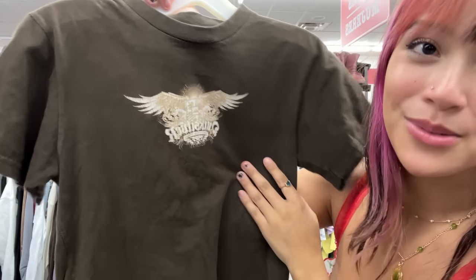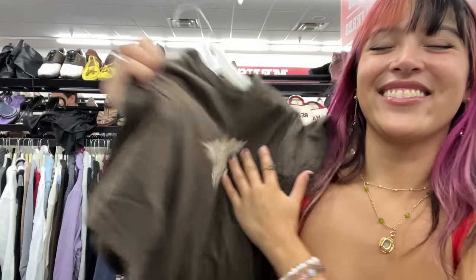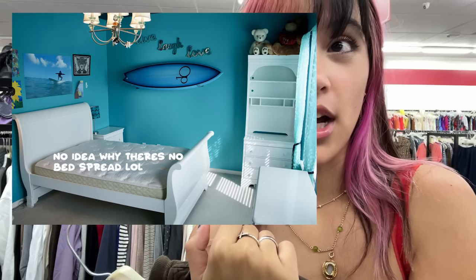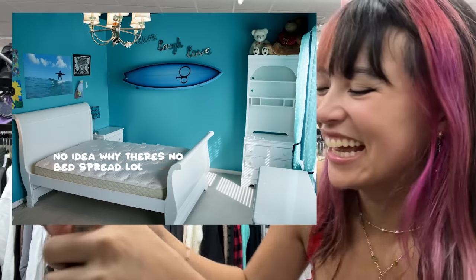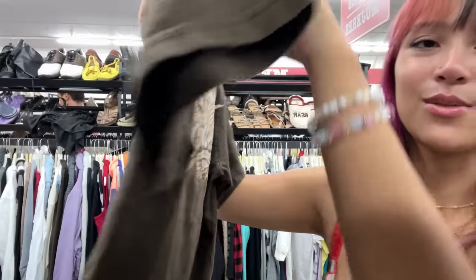A cute little baby tee moment — it says Quicksilver, which is a surf brand I used to love when I was little because my dad was a surfer growing up and really tried to get me into surf culture. My room was even themed surfer. I do love this little baby tee — it's actually getting more of a skater vibe which is really nice. I'd love to wear this with my baggy jeans. I've been obsessed with my baggy masculine jeans recently paired with tight little baby tees, so this will be perfect.